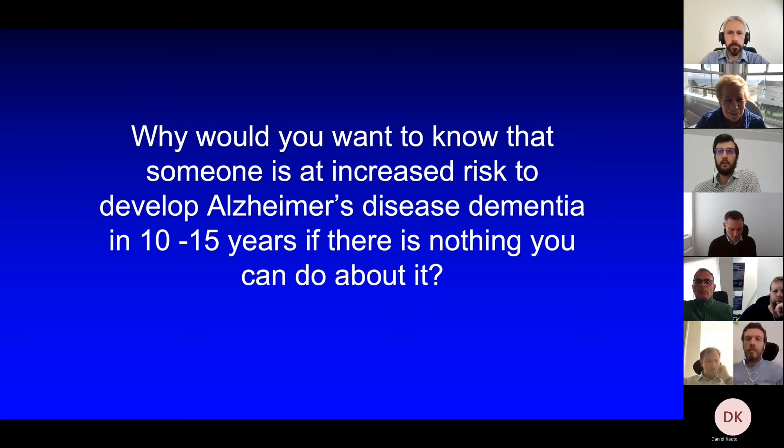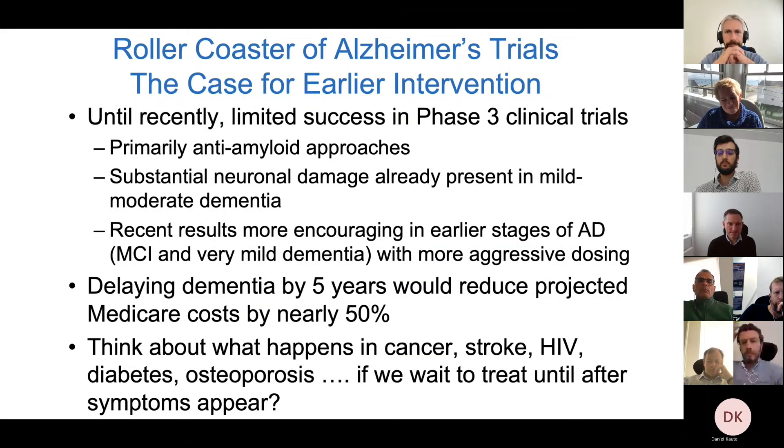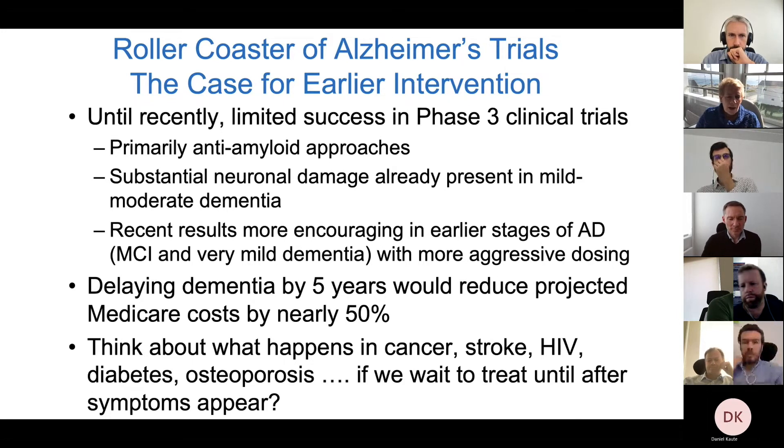Someone out there is inevitably thinking: why would you want to detect Alzheimer's disease and know someone's at increased risk 10 or 15 years earlier if there's nothing you can do about it? What's so exciting right now is that maybe there is something we can do, and I'm more and more convinced that we will be able to do it by treating as early as possible. We've had a roller coaster of Alzheimer's trial results over the past two decades. Almost all trials so far have targeted amyloid, and until recently we've been trying them at mild to moderate dementia where there's already very substantial neuronal loss.